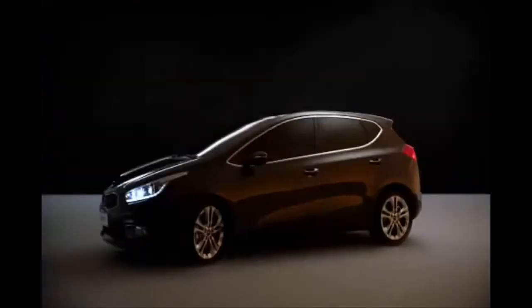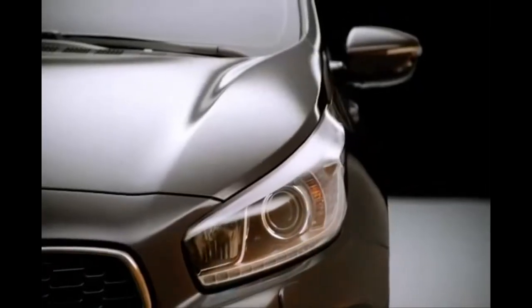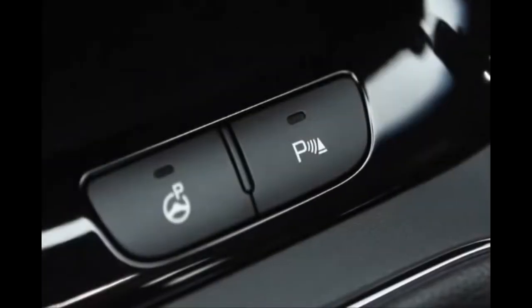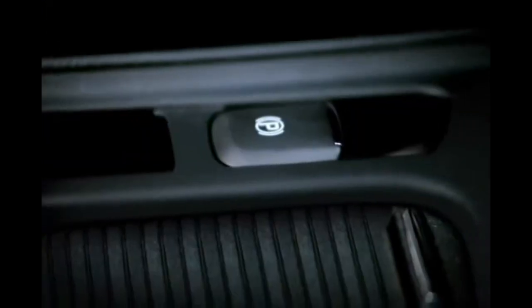The ingredients for a truly pulse-racing drive: wedge-shaped profile, strong shoulder, muscular bonnet, trademark Kia grille, smart parking assist system, lane departure warning system, and electronic parking brake.